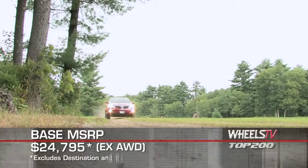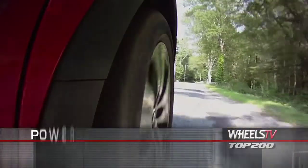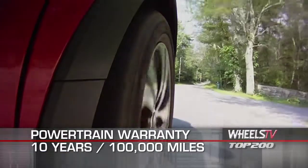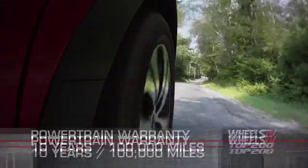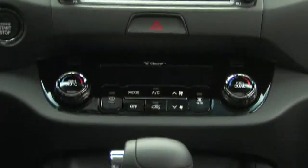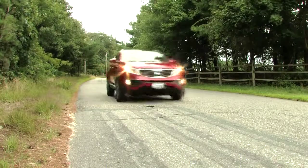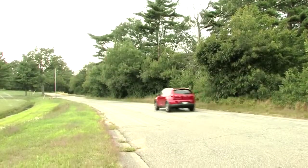An EX all-wheel drive model starts at $24,795. The Sportage is backed by a 10-year, 100,000-mile powertrain warranty. With a striking new design, fuel-efficient power plant, and a host of standard and optional features, the 2011 Kia Sportage has raised the bar for the compact crossover market.